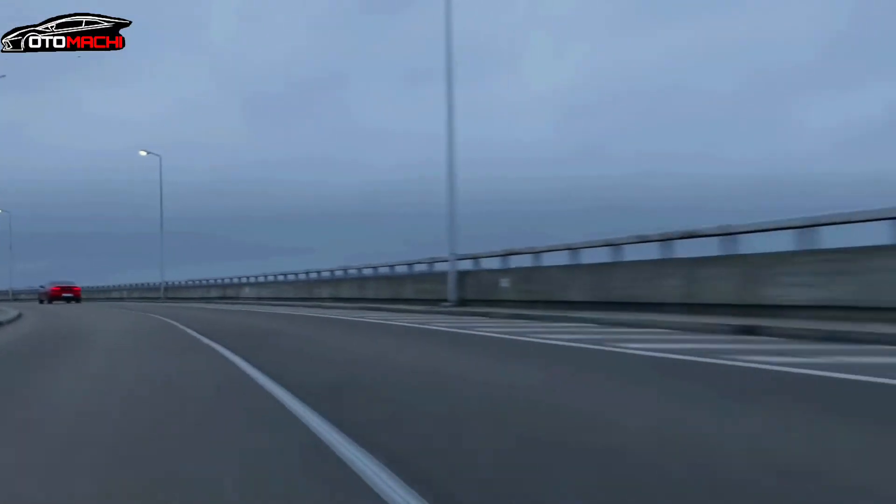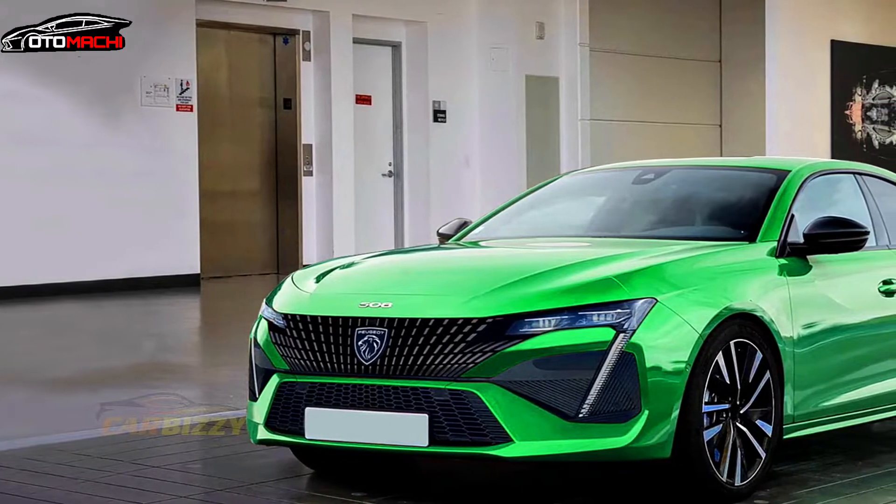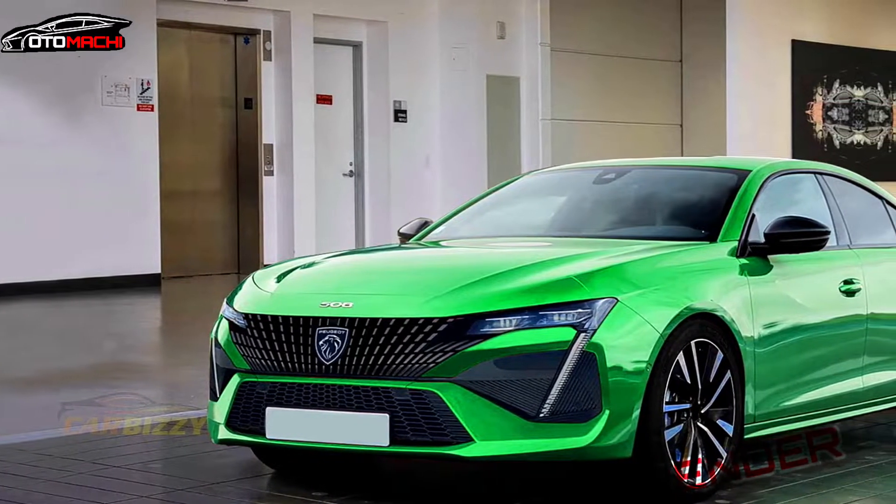One thing that appears to be spot on is the headlamp design, with its slender styling and new signature. The same goes for the DRLs too.